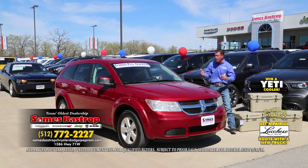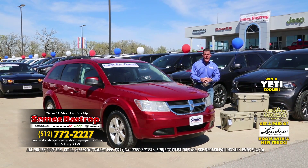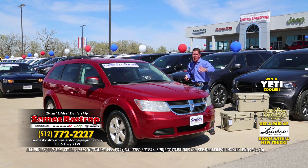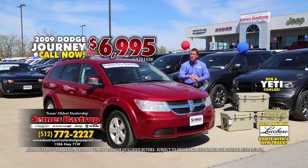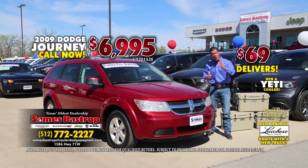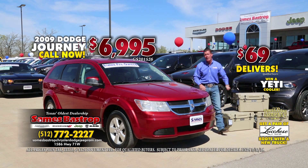Carl brings us a 2009 Dodge Journey — four-door, alloy wheels, loaded up, automatic transmission with cold AC, which is nice because it's starting to warm up today. It's a beautiful spring day. We're going to try to sell 50 cars today. This car normally retails for $10,995 with good low miles — we're going to sell it right now for $6,995. Put $69 down, finance it, and be driving it today for a low monthly payment. Maybe it's for a kid in the household, someone going to college, or a friend or family member.